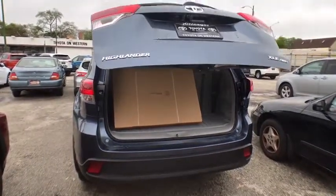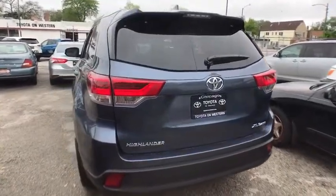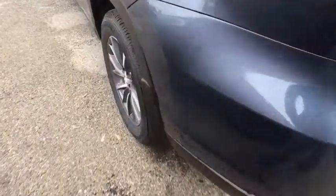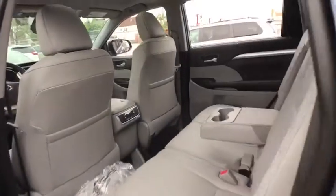Here are some of this vehicle's great options: traction control, power liftgate, all-wheel drive, keyless entry, navigation system, backup camera, stability control, steering wheel audio controls, anti-lock braking system.